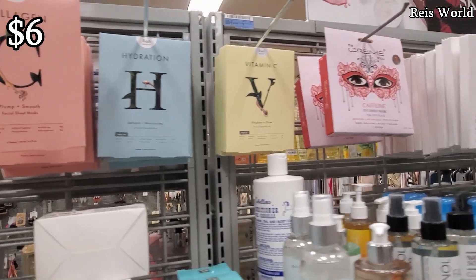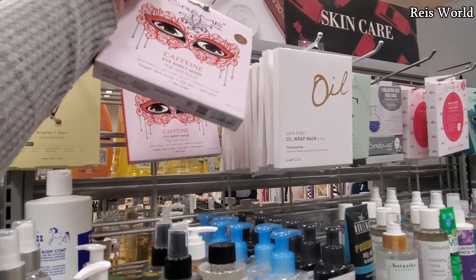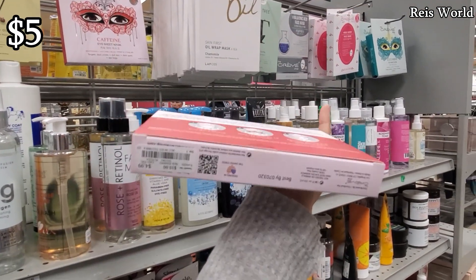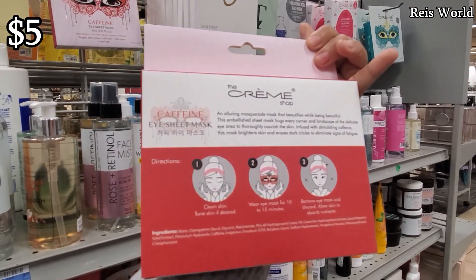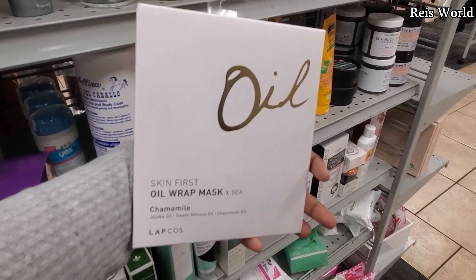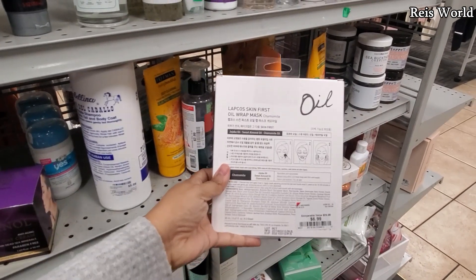This caffeine eye sheet mask I've seen all the time at Nordstrom Rack. They only sell them individually for five dollars, down from ten, and you're only gonna get three. I'm not sure how many you get in here — I want to say five. This one is gonna be seven dollars.